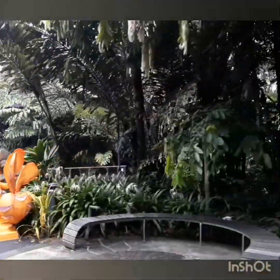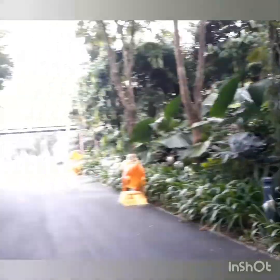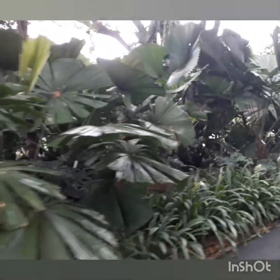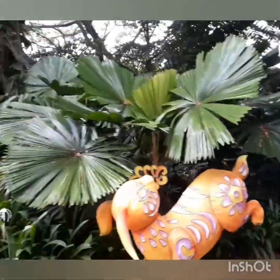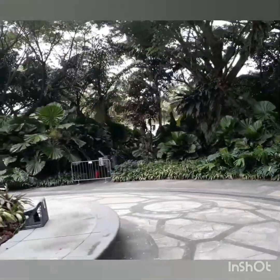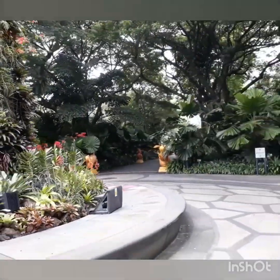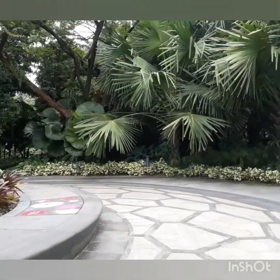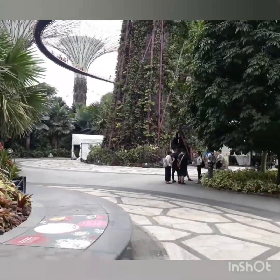From 25 to 50 meters high, these trees draw inspiration from the dominant trees of our rainforests that cannot grow to such heights in our urban environment. The tallest super tree is as high as a 16-story building. These green giants perform the functions of real trees, such as absorbing heat and harnessing solar energy via solar panels atop their canopies. This energy is sufficient to light up the trees at night. They also collect and store rainwater, which is used to irrigate the plants that grow on their trunks.